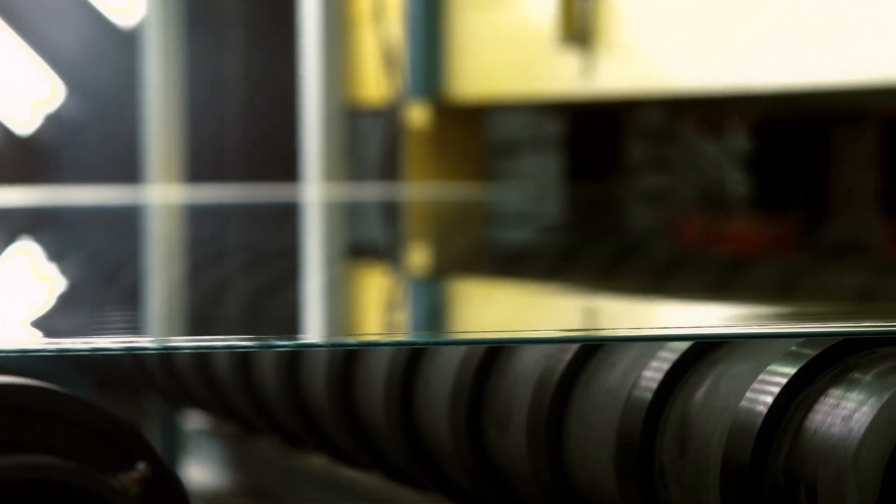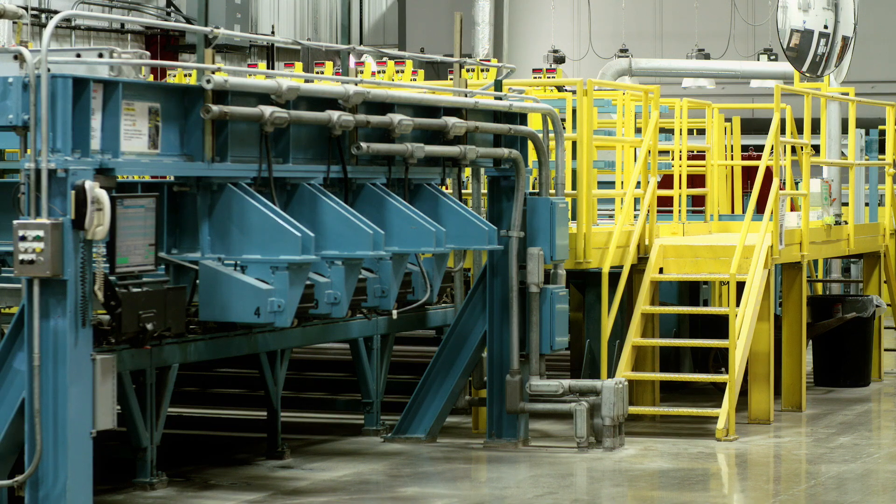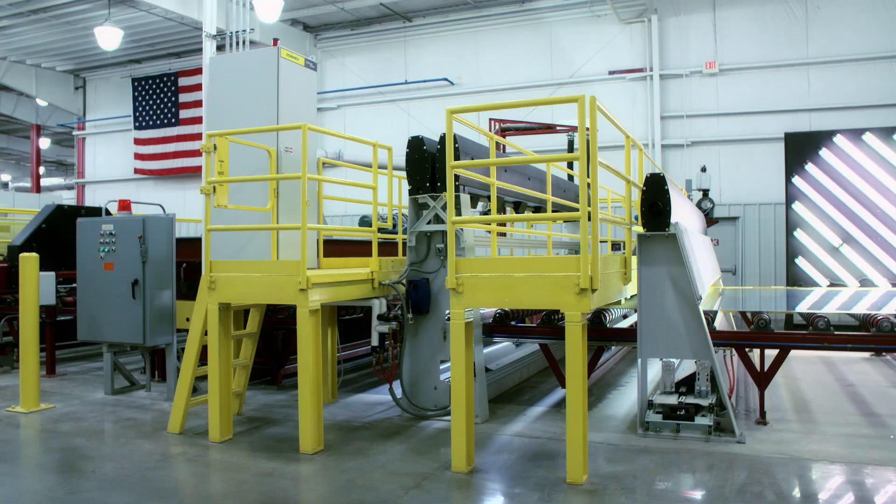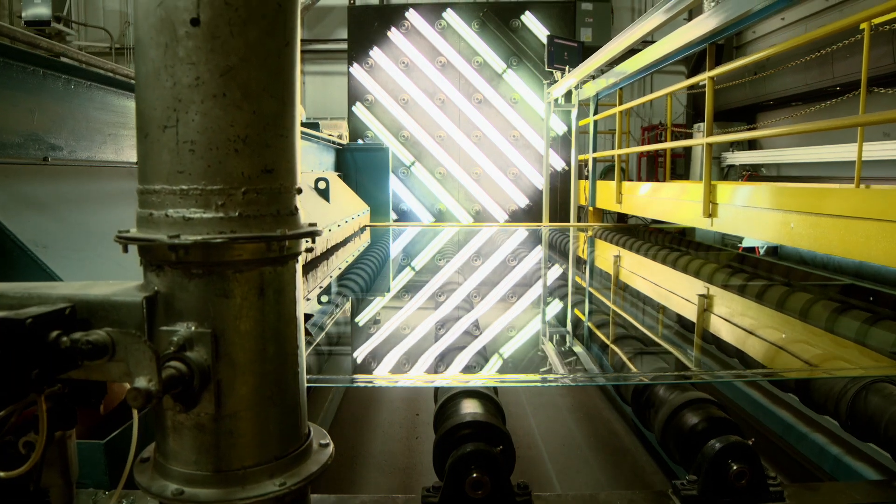Defects in Cardinal's raw glass are almost unheard of. This is due to an advanced system which includes cameras for defect detection, lasers for edge detection, and special lighting for manual spot checks.